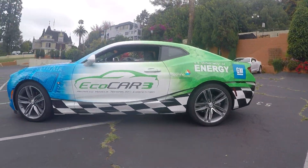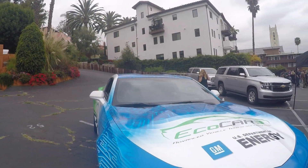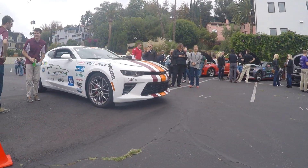Hello everyone! As the title states, today I am driving a Chevrolet Camaro Hybrid. Naturally, this is no ordinary Camaro, but instead it's a part of General Motors' EcoCar 3 competition.